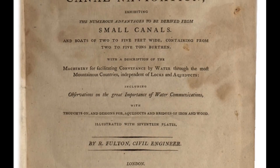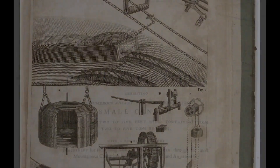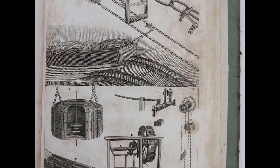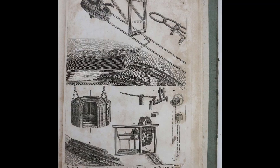In 1796, he wrote the Treatise on the Improvement of Canal Navigation. He designed bridges to accommodate canal boats, and there are actually a few bridges in the British Isles that are based on his designs. As for his designs for canals, no one in England was really that interested.